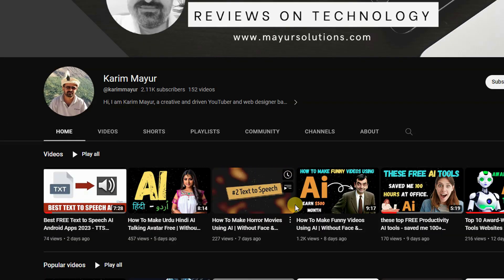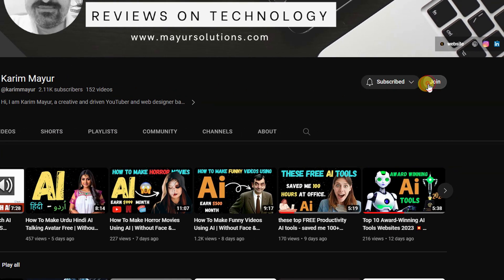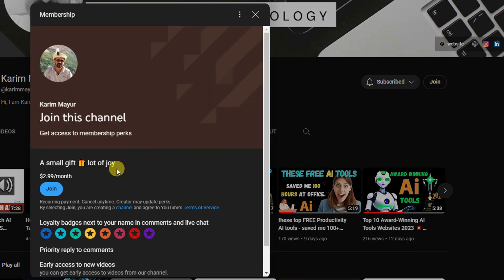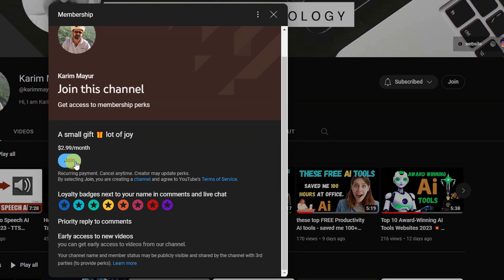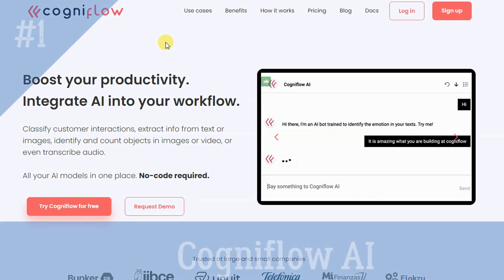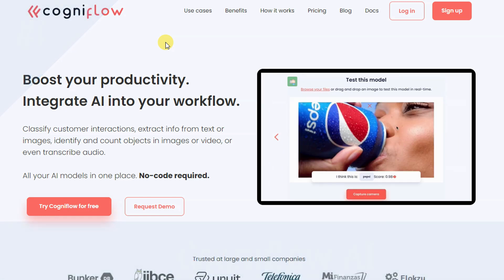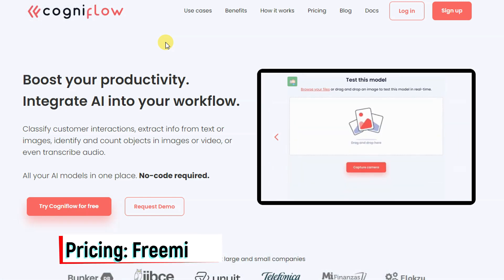Before delving into our top AI tool, ensure that you subscribe to our channel and become a member to enjoy additional perks. CogniFlow AI — boost your productivity by integrating artificial intelligence into your workflow with a powerful AI platform named CogniFlow.ai.